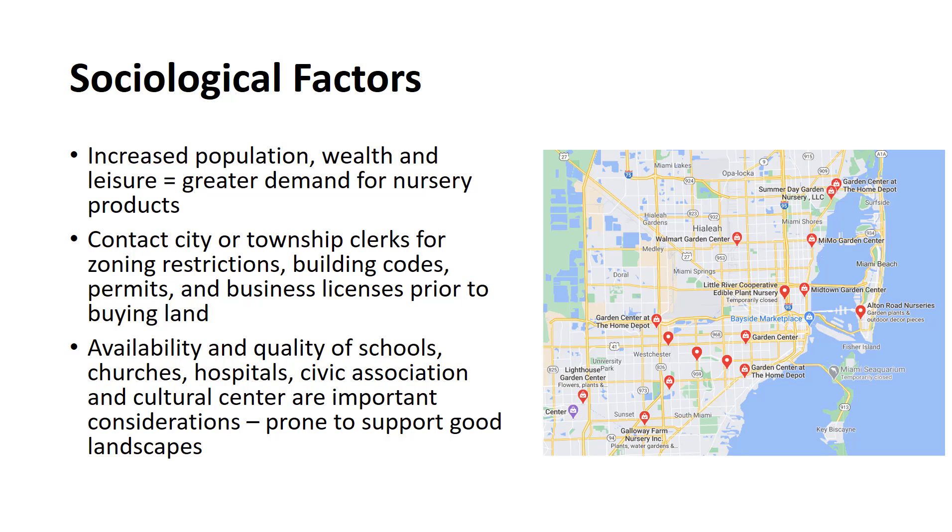The availability and quantity of schools, churches, hospitals, civic associations, and cultural centers are also important considerations for all segments of the nursery industry.